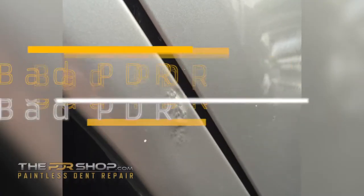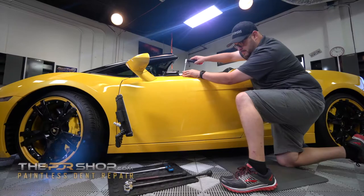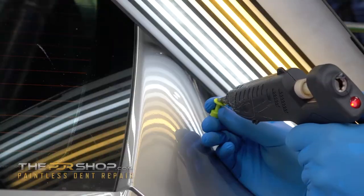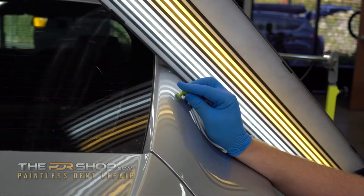You'll have to be cautious about who you choose to perform your PDR repair — not everyone who offers PDR is qualified. Do your research and be cautious who you appoint to work on your vehicle.